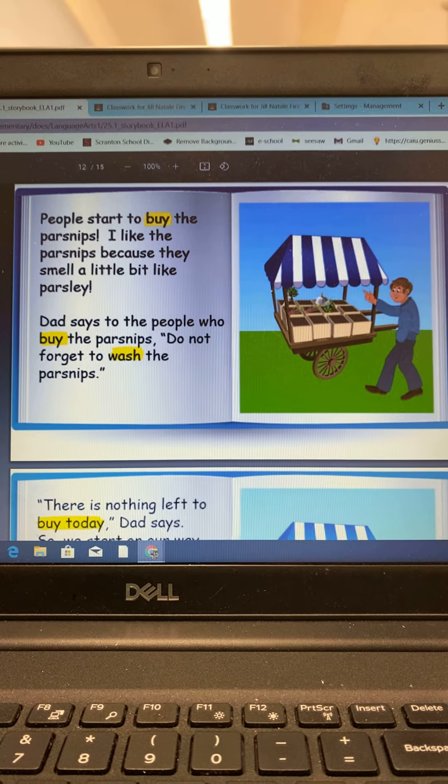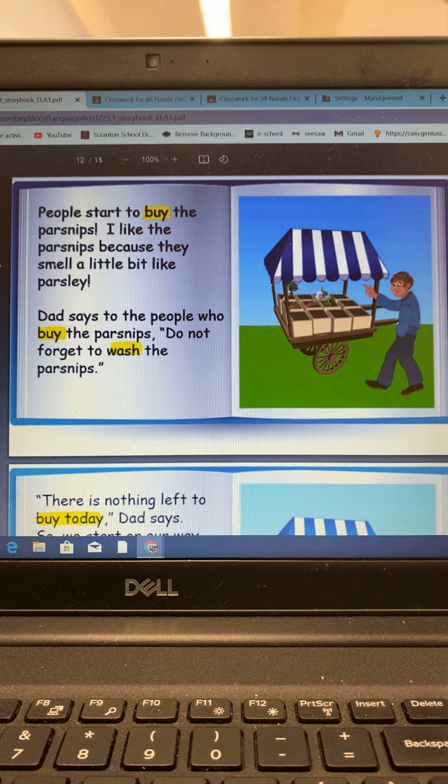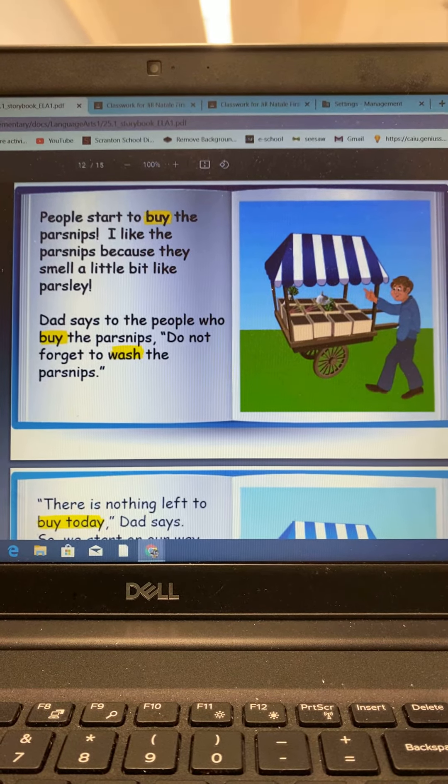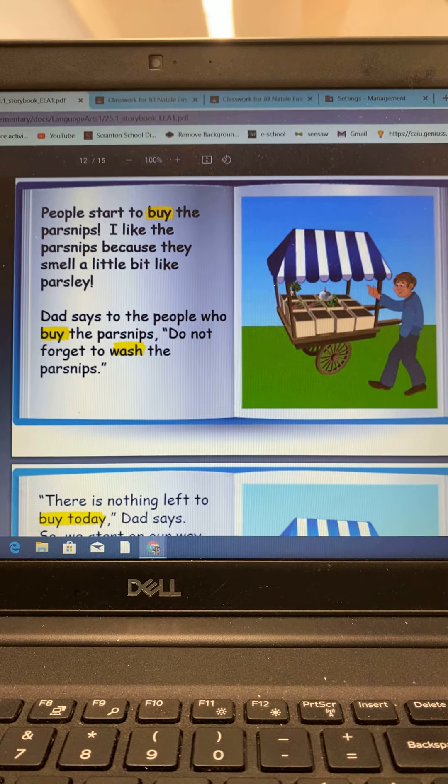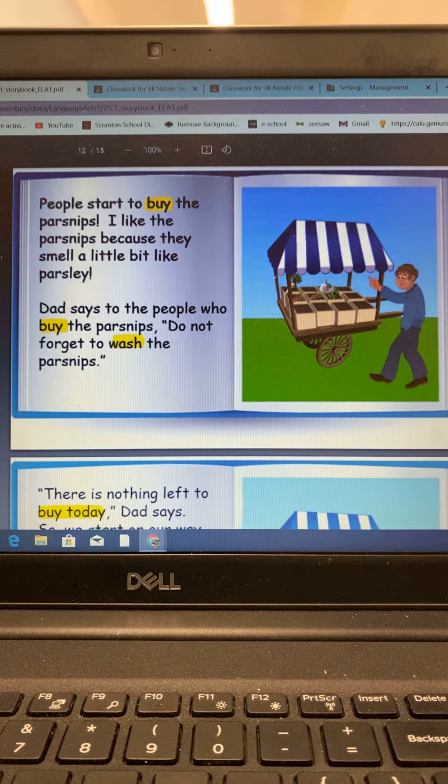People start to buy the parsnips. I like the parsnips because they smell a little bit like parsley. Dad says to the people who buy the parsnips, do not forget to wash the parsnips.